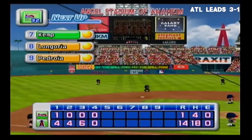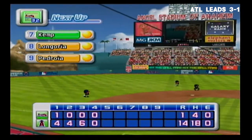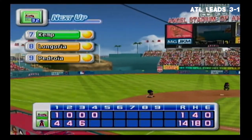No runs, one hit, no errors, one man left on base. At the end of the fourth inning, the Angels 14, the Braves 1.